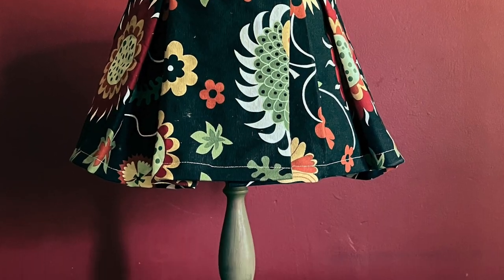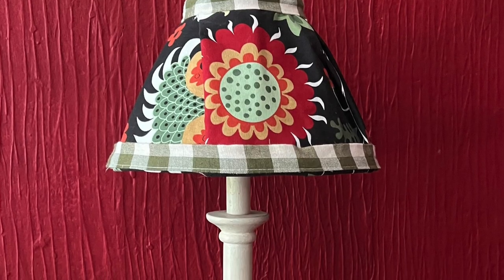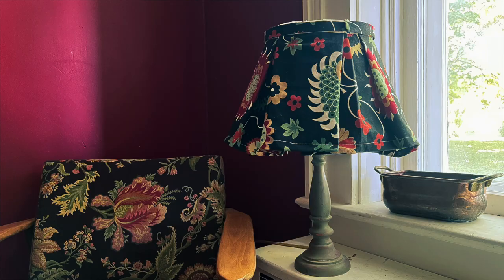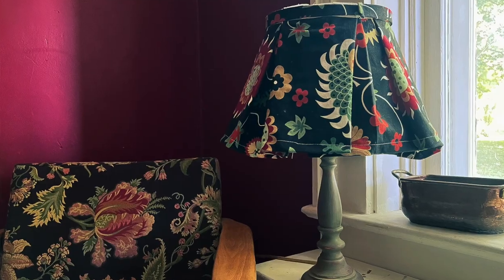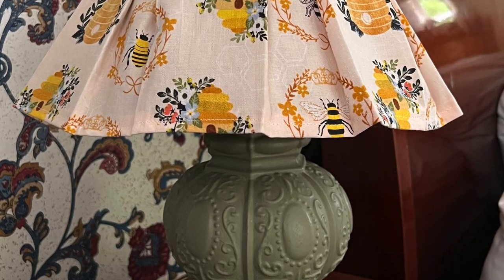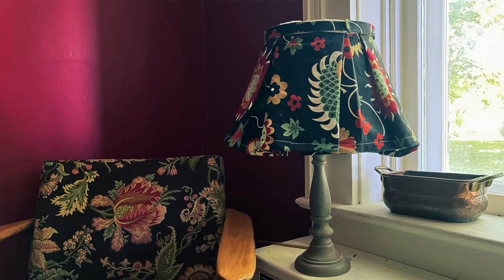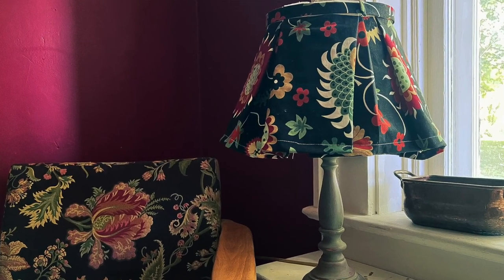Number six: pleated lampshades. This is something that is very English country and they're really trending right now. They are very expensive — it's a very labor-intensive thing — but they're so pretty in a room. If you could get some thrifted fabric and use one of the tutorials out there to make one, that would be an awesome English country style addition to your house. I'm currently working on making some for my house — it's harder than it looks and it's taking me some time.